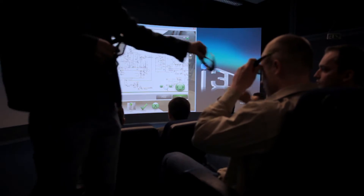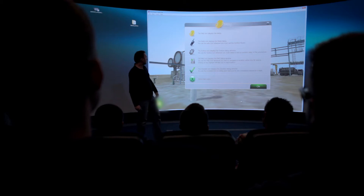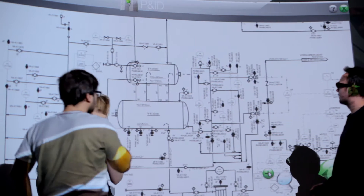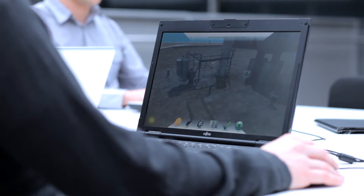Using advanced education and communications techniques, I3D is becoming a world leader in effective training solutions, skills development, and competency frameworks for the energy industry.